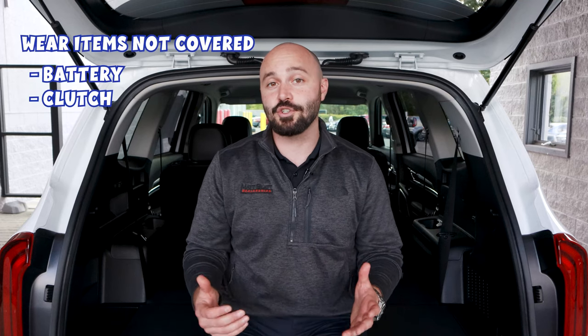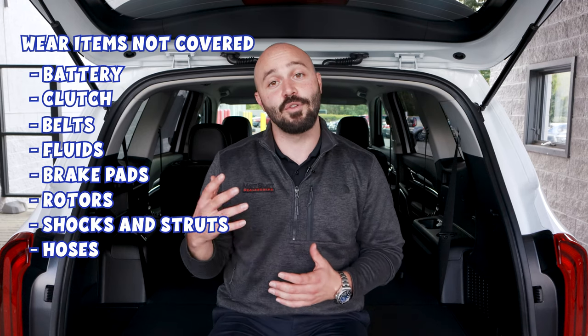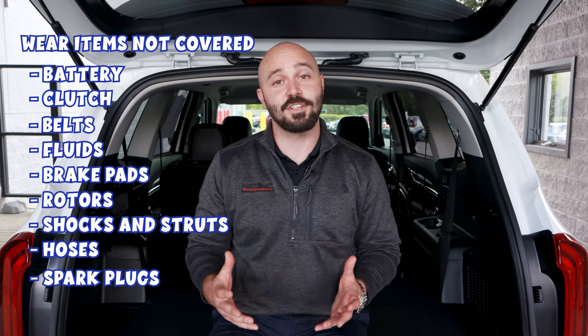Issues here will be covered by the manufacturer as well, but just like your basic warranty, not everything under the hood is covered — such as wear items, or parts that are designed to erode over time. Examples include the battery, clutch, and certain drive belts and fluids. In essence, a powertrain warranty is designed to cover only the vehicle's powertrain, which are your vehicle's largest and most expensive components.